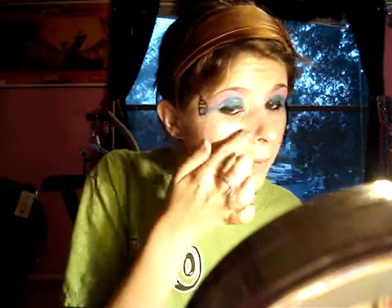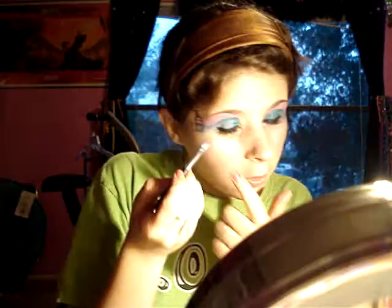Then take a highlight color — I'm using MAC Matte Cream Color Base in Luna. Just take a little bit of that and rub it in on top of your blush all the way up here, and put it right there where the little cupcake holder would be. Then take an eyeshadow shader brush and take some of the pink and put it kind of where the frosting would be on the cupcake, and then take some more and put it underneath your eye.